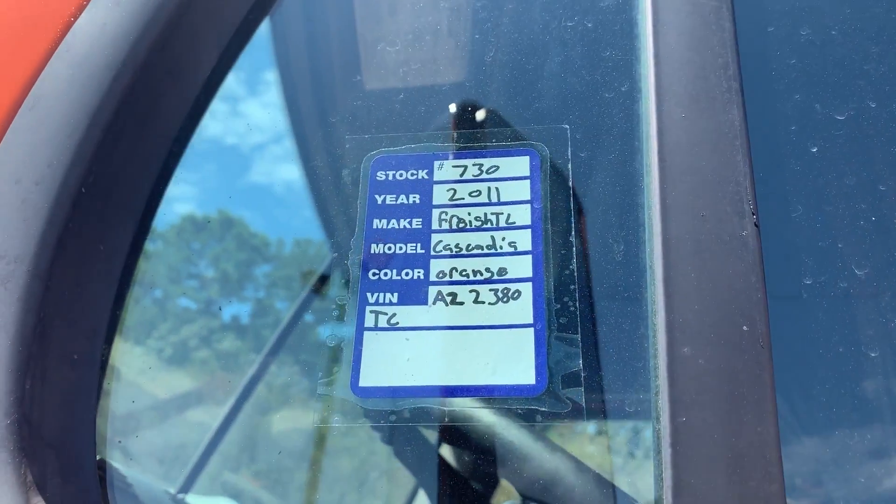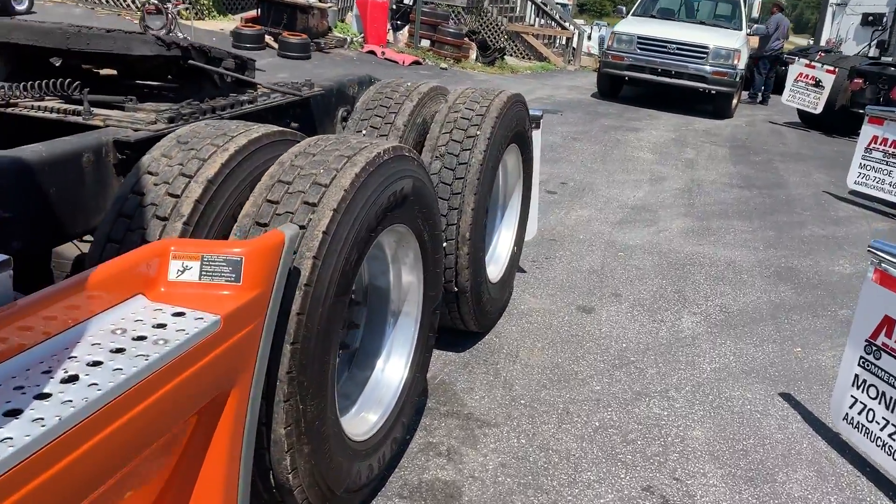Hello folks, we're going to check out stock number 730, a 2011 Freightliner Cascadia today.